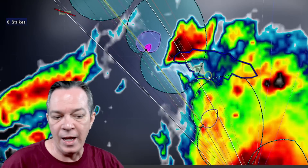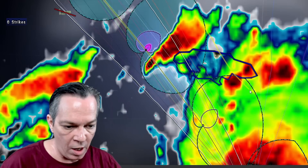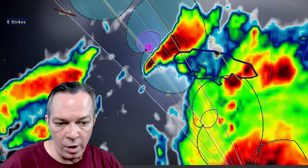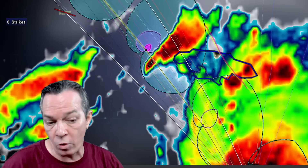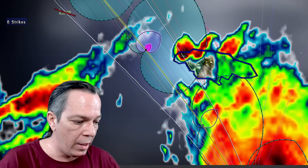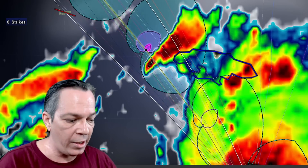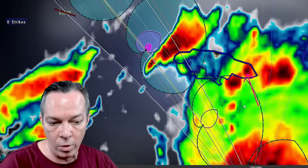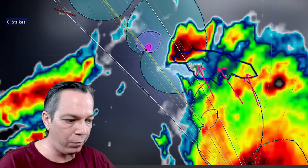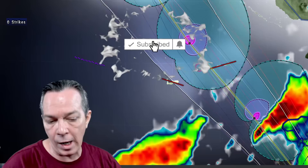Right now there is a tropical storm warning out for Jamaica. You can see 39 miles per hour sustained winds hitting across Jamaica — the line going from one loop to the other of the sustained winds covers almost the whole island with at least 39 miles per hour sustained winds. Almost the entire island except the eastern side. You still have the feeder bands bringing strong banding and flooding from the eastern side as well.